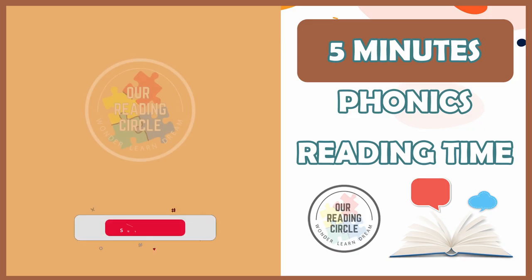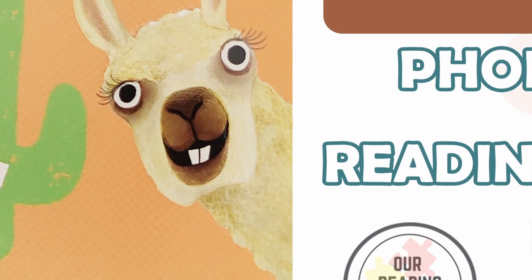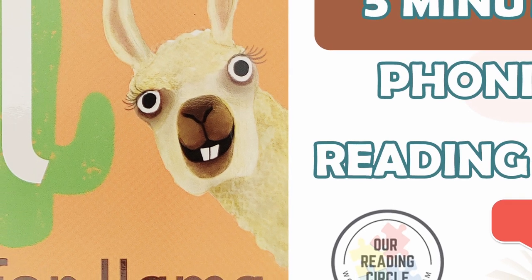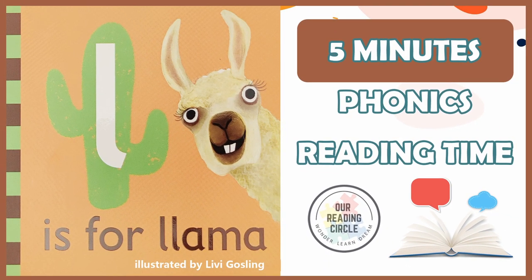Hello, brave readers. Welcome to our reading circle. Today, we'll be learning all about the consonant letter L sound, and llamas, by reading L is for Llama, illustrated by Livy Gosling, read and adapted by Miss Cora Lee.